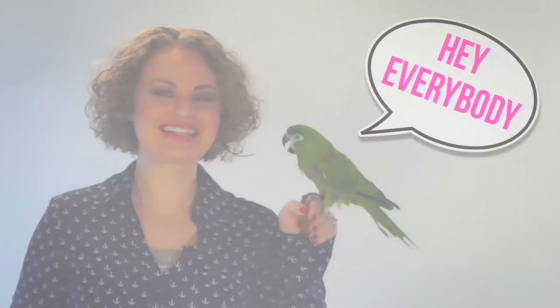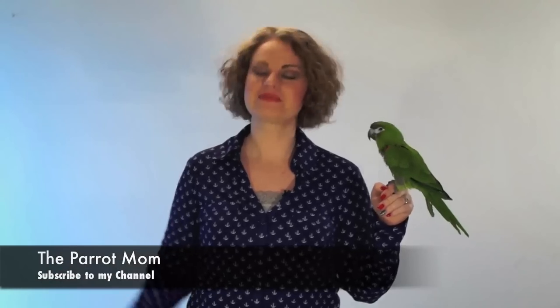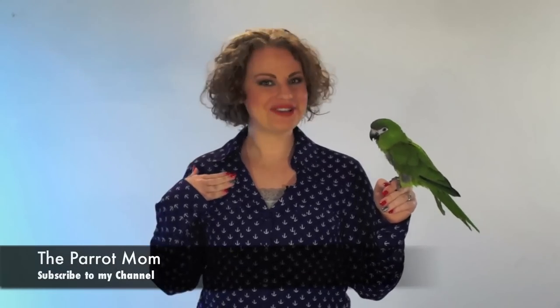I cannot believe I spent the whole day wearing heels. I hope you enjoy this video brought to you by the Parrot Mom. I'm Tora, also known as the Parrot Mom, and this is Kiwi, my lovely assistant.